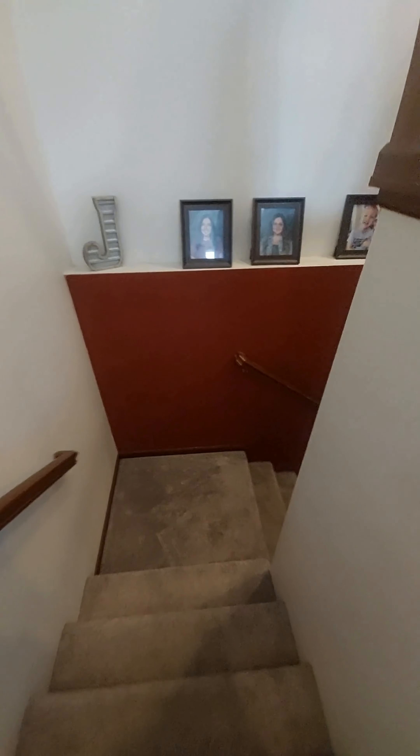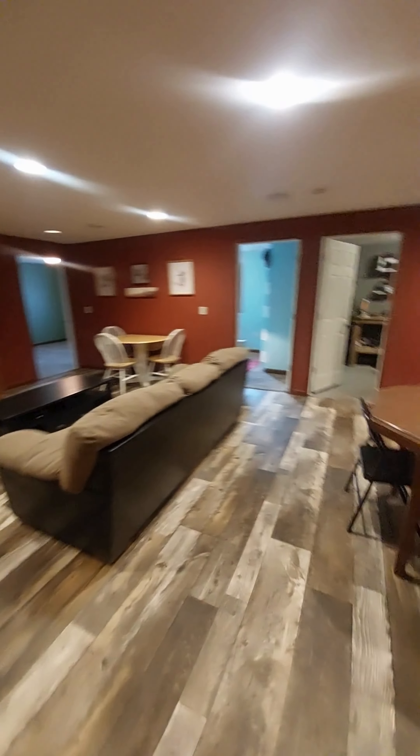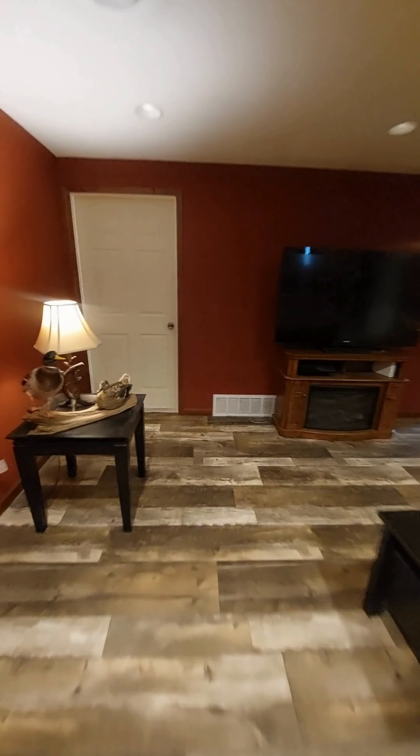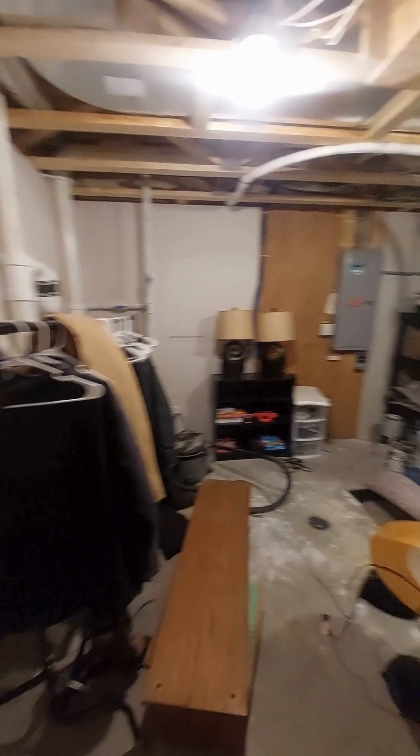Okay, heading downstairs. Big family room. Over here is the utility room, and lots of storage space.